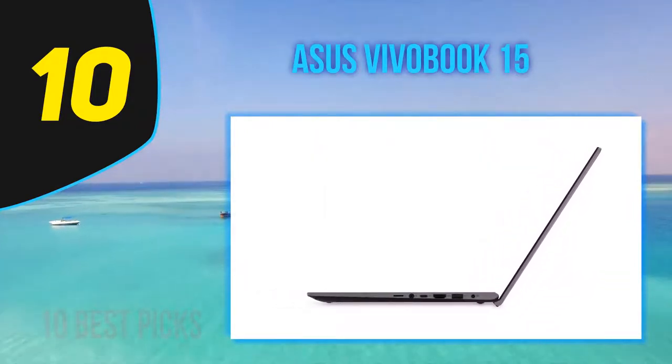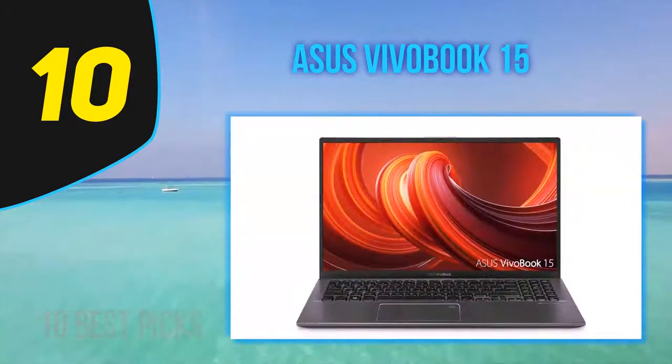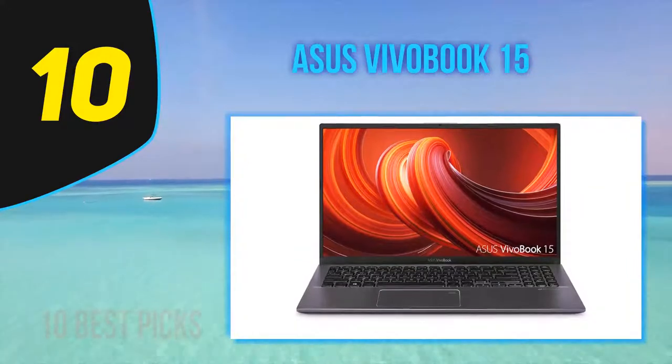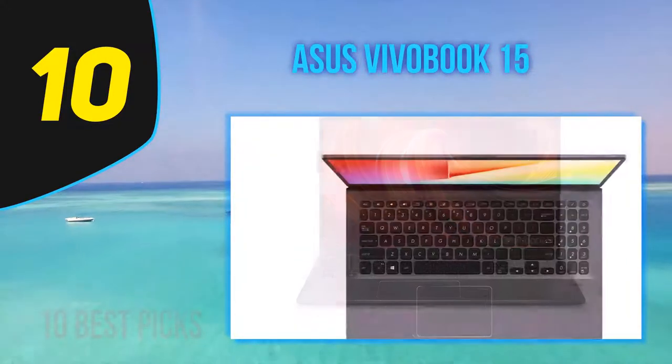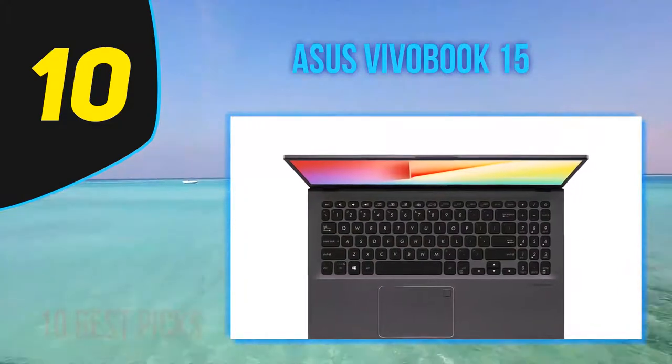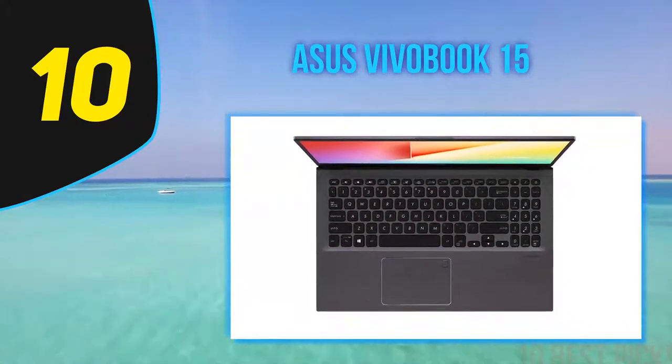There are some nice design touches on the ASUS VivoBook 15, and if you need a laptop at this price point, there are certainly worse options out there. However, you should consider taking a look at our best laptops under $500, or, if Windows 10 isn't a necessity, our best Chromebooks rankings for other options.